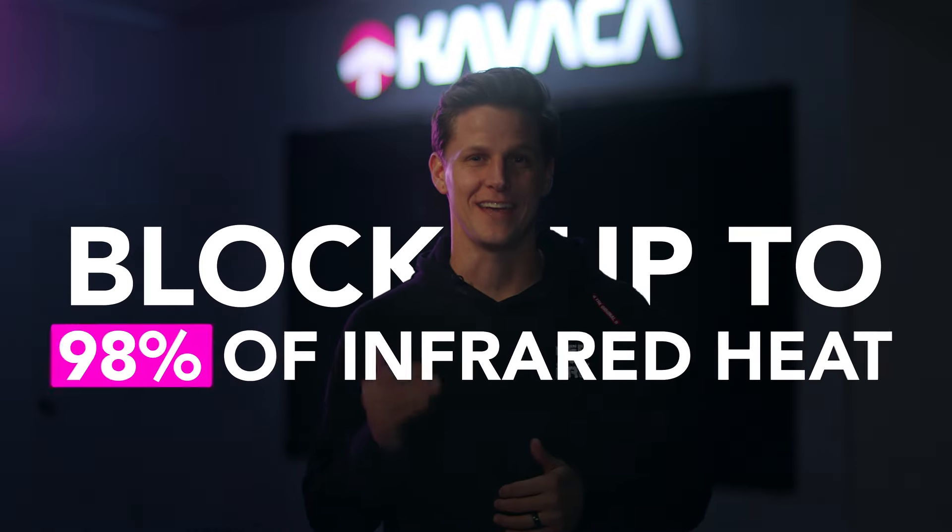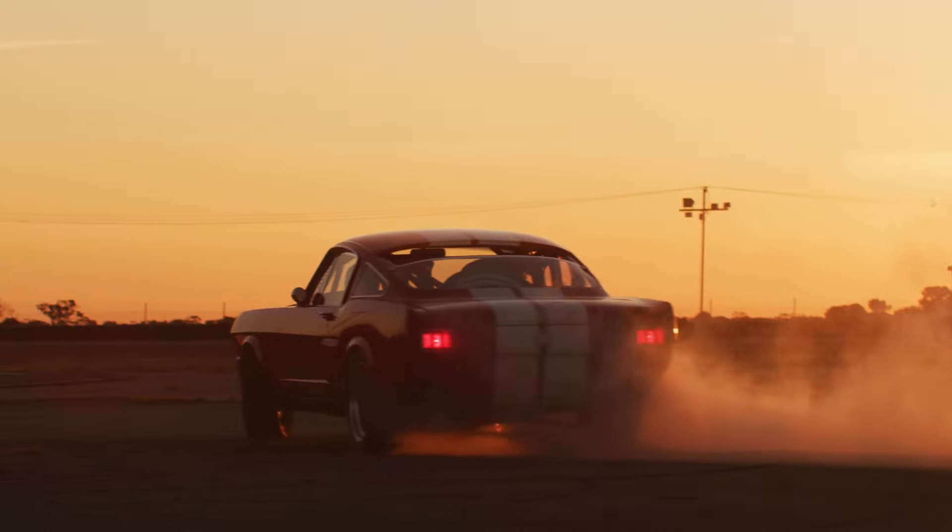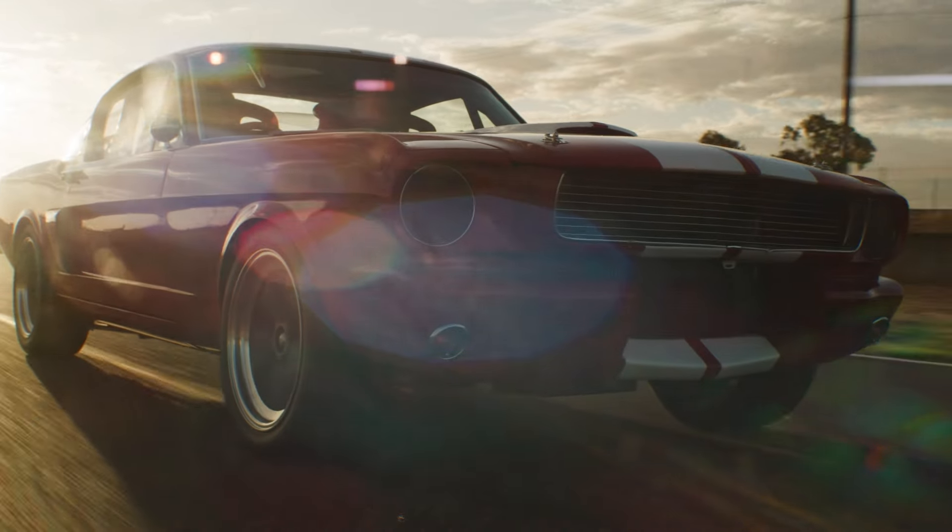Ultimate IR not only blocks up to 98% of infrared heat that you feel while driving, but it also comes in a variety of shades so you can customize the look of your car without sacrificing heat rejection.